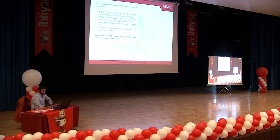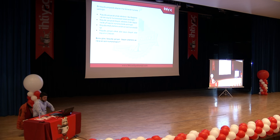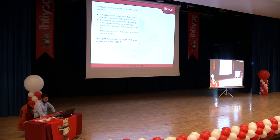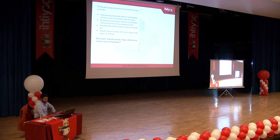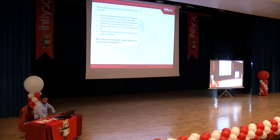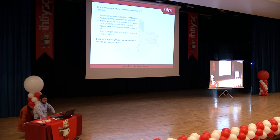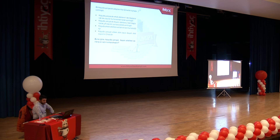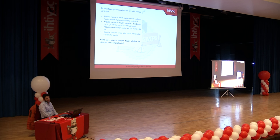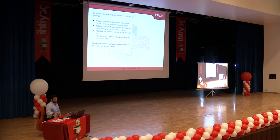1 koşuda yarışacak adayların her birine 1 numara verilmiştir. Erkek atletlere 1'den başlayarak tek sayılar, bayan atletlere 2'den başlayarak çift sayılar numara olarak verilmiştir. Koşuda erkek atletlere verilen en son numaranın 83 olduğu ve erkek atlet sayısının bayan atlet sayısının 3 katı olduğu bilgisine göre, bayan atletlere verilen en son numara kaçtır?